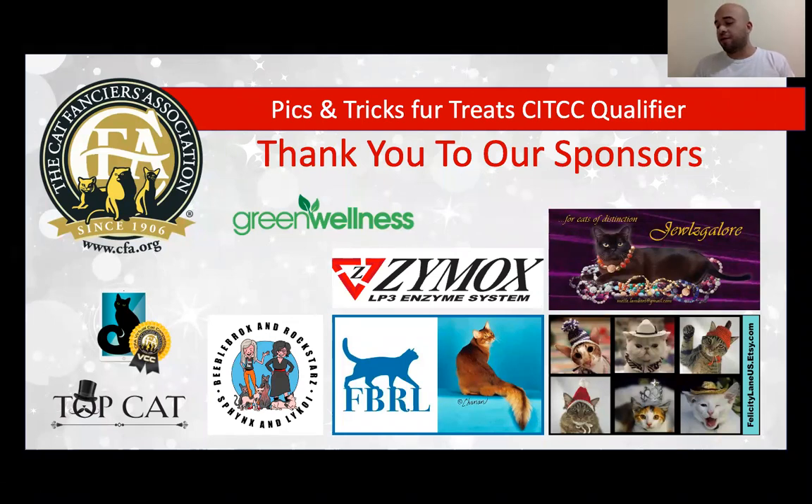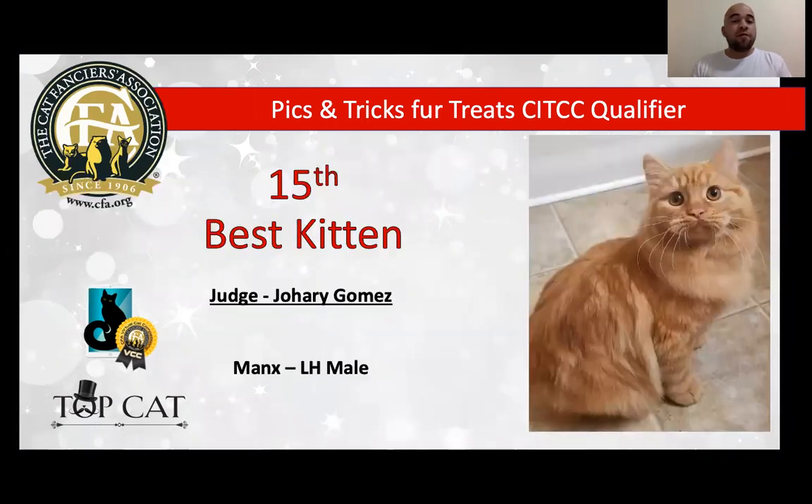At this time, I have the opportunity to present a final of 15 cats. Let's go. My 15th best kitten is a Manx, beautiful male, six months, rumpie hopper.